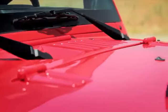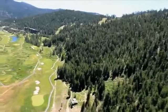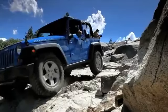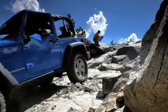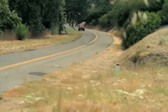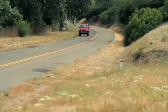Jeep invited us to drive the 2012 Wrangler on the Rubicon, one of the hardest 4x4 trails around, used almost exclusively by modified vehicles. But of course, we also got to drive on two-lane asphalt roads.